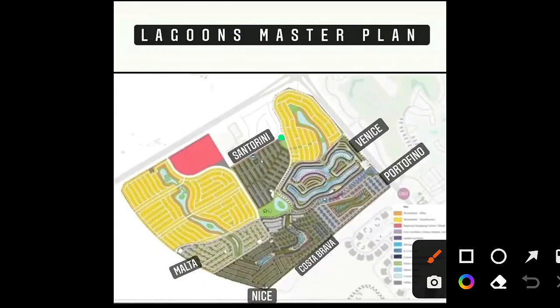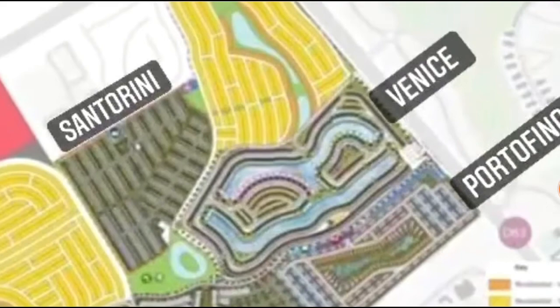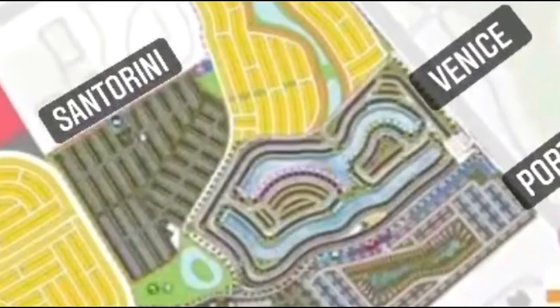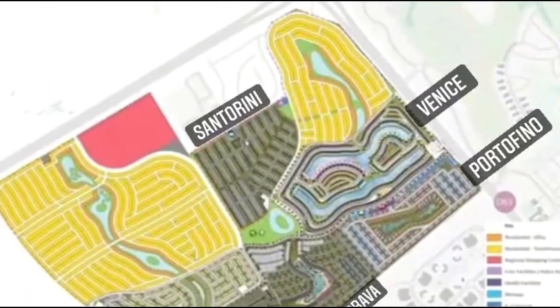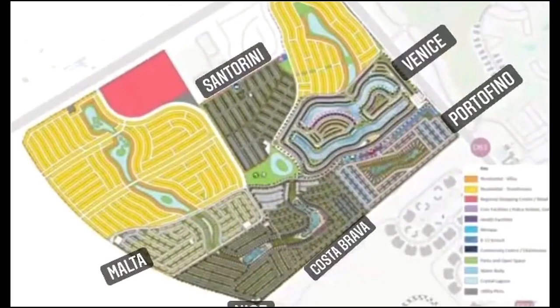We have the first phase, Centurini, then the second phase Costa Brava, then Nice, then Portofino, and now we have Malta and Venice. Venice is this community, and I think it is one of the most beautiful communities in the complete Damac Lagoons. Venice is exactly situated in this area.